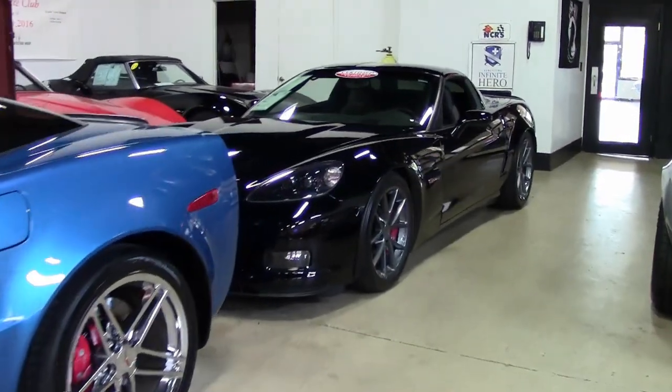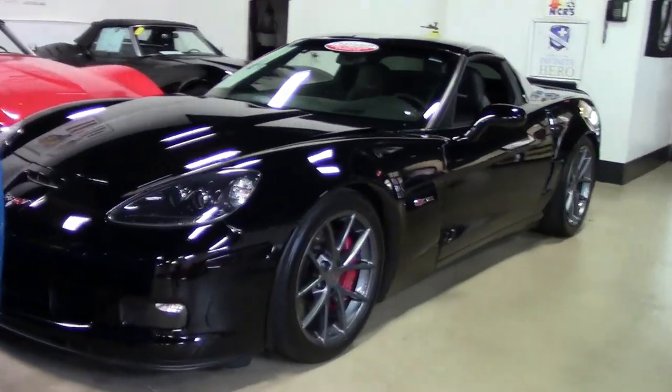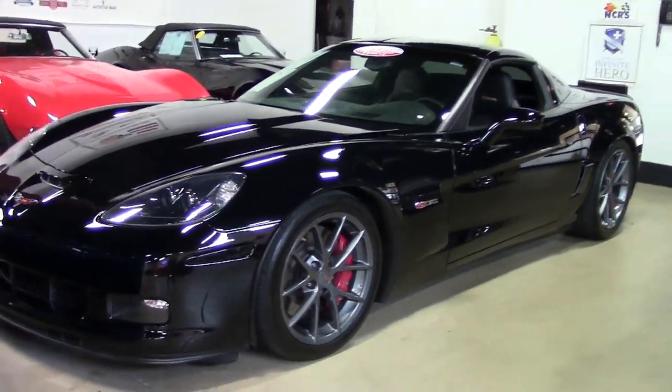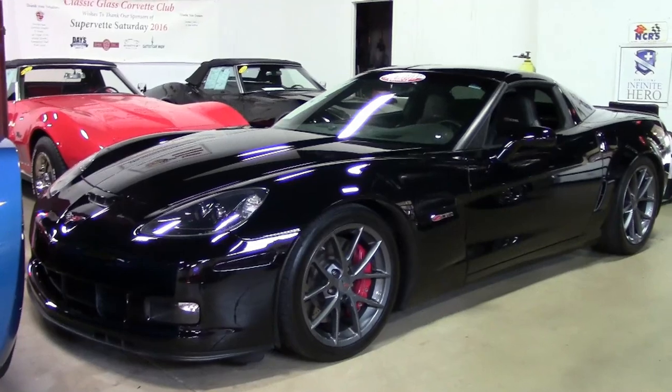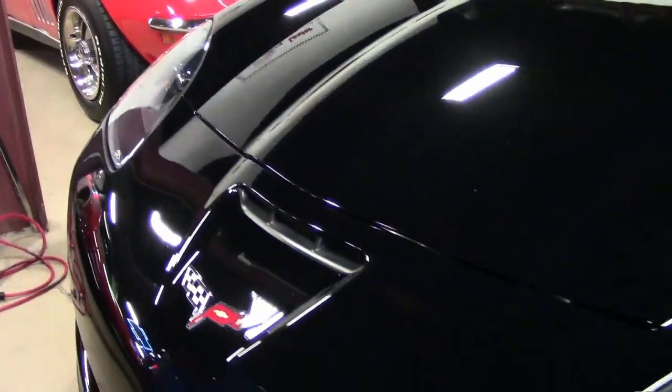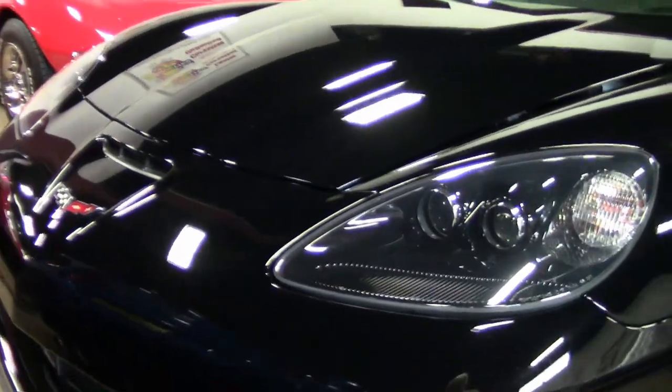How about a beautiful 2010 Corvette with just 9,000 miles? That's what you'll find with this beautiful black Corvette with an ebony interior. And under the hood, you'll find a 600 horsepower cammed LS7 engine with a 6-speed manual transmission.